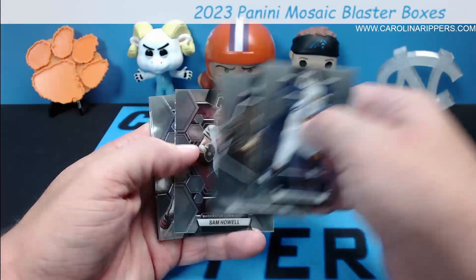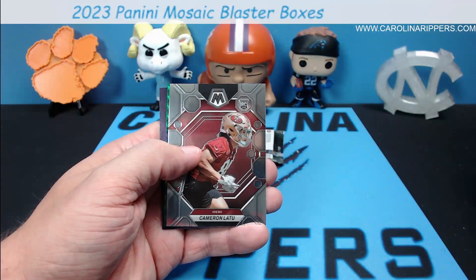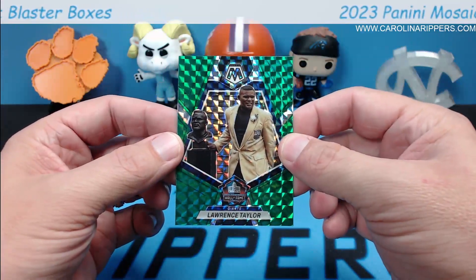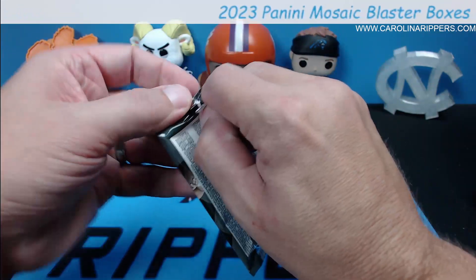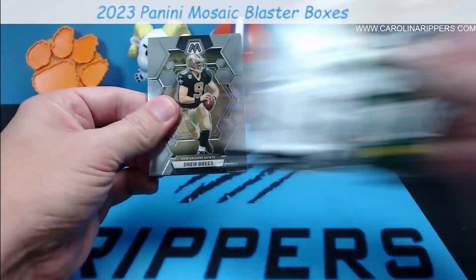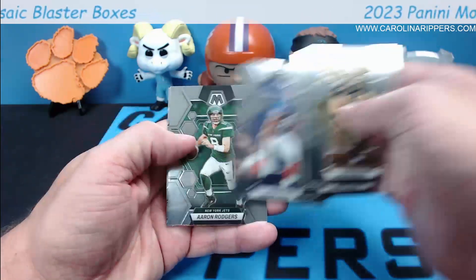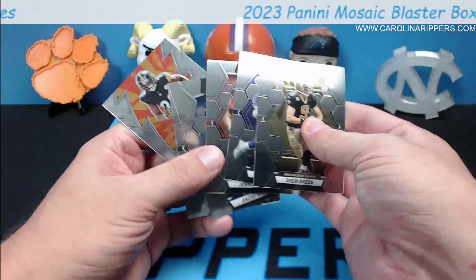Reggie Wayne, Lawrence Taylor — and this is the smushed box, it's supposed to have something big in it. Sam Howell, Richard Dipped, Cameron Latu, Lawrence Taylor green insert — LT. All right, last one does not feel thick so I don't think it'll have a parallel in it, but you never know. Nope, it's going to be a base pack. Drew Brees, Chris Carter, John Lynch, Andre Reid. Aaron Rodgers and Najee — that's the worst pack we opened the whole thing. There wasn't even a rookie in there.